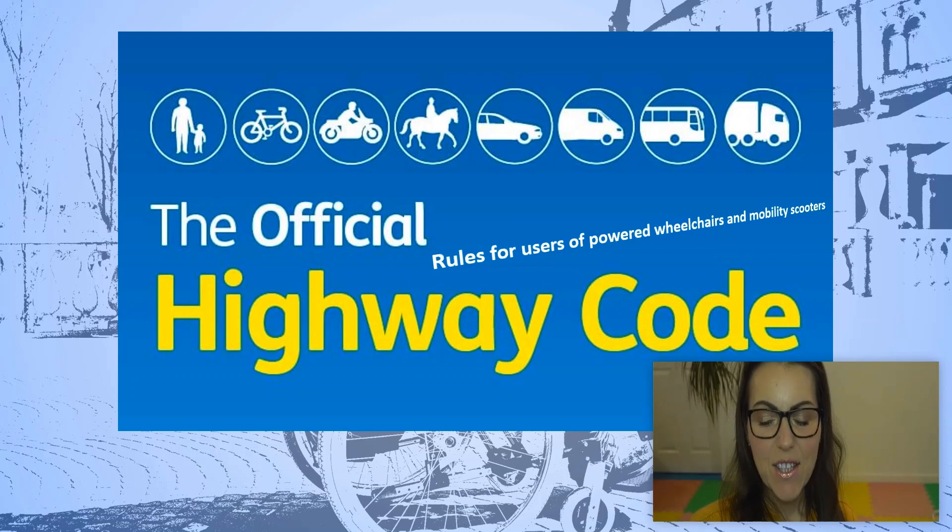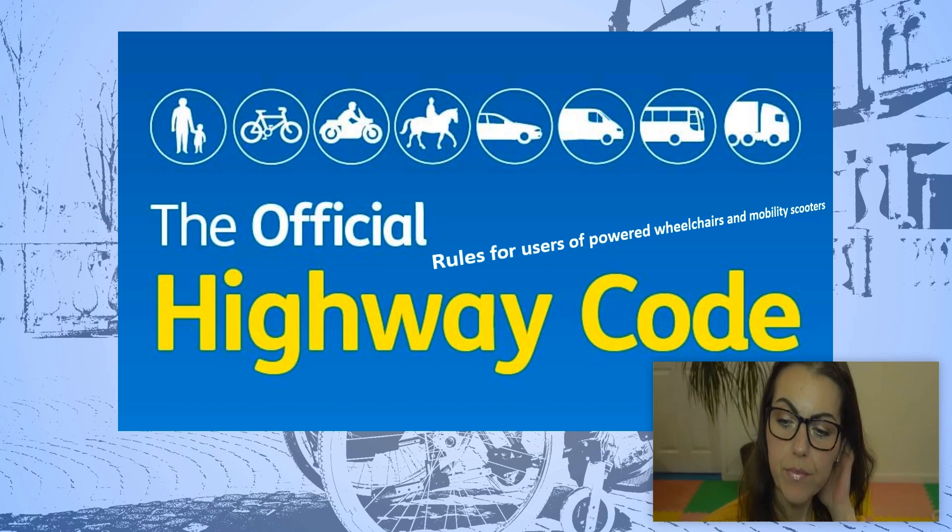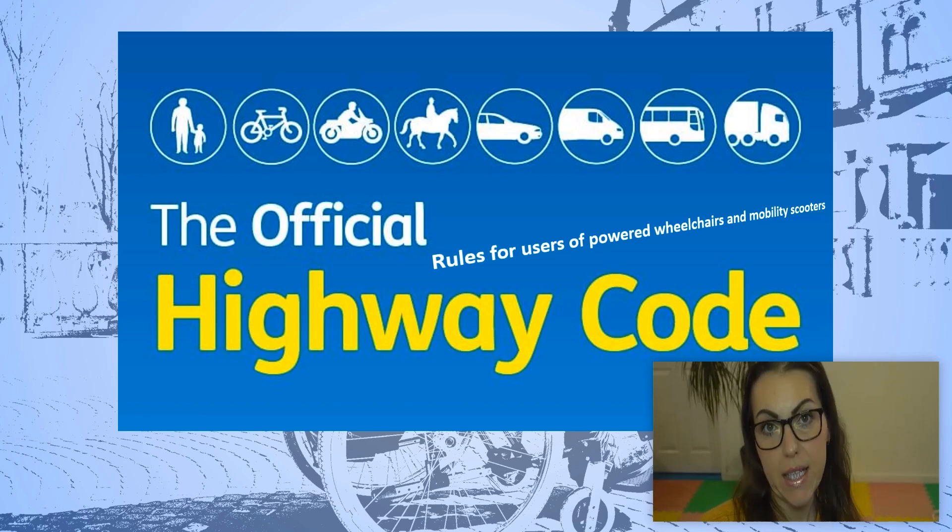Hey guys, so in today's video we are carrying on with the official highway code and this time we are going through the rules for users of powered wheelchairs and mobility scooters. This will be rule 36 up to 46. So let's get started.